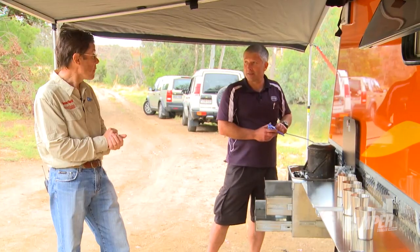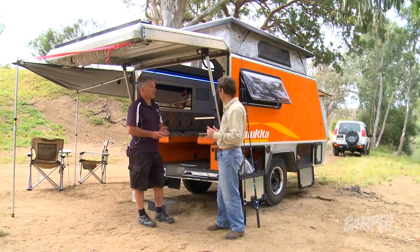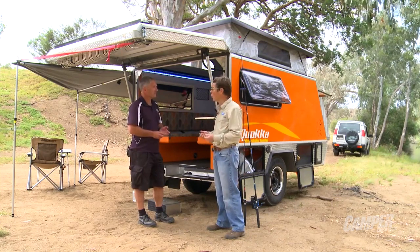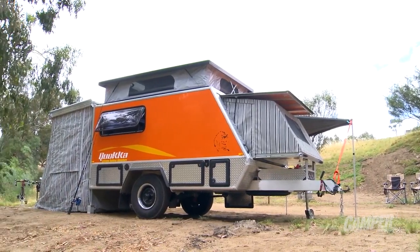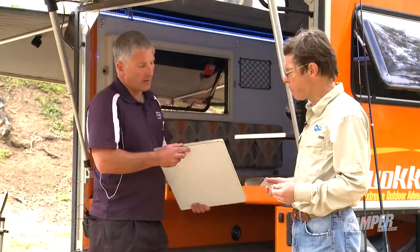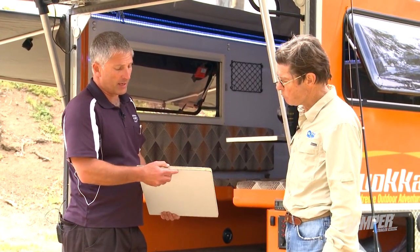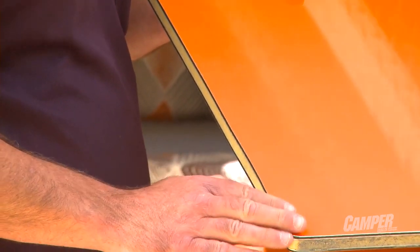With a 110-litre water tank. And one of the things I found really interesting about the Quokka is it's got no actual wall framing at all — it's all aluminium. It's made of composite aluminium, so you've got two sections of aluminium, the outer and the inner, and inside you've got very high-density insulation, so it's very strong and very stiff.